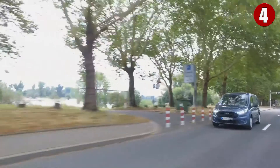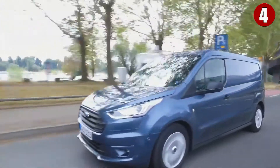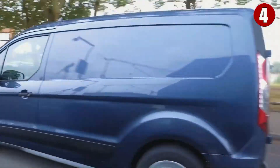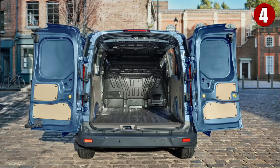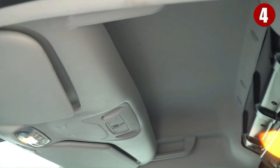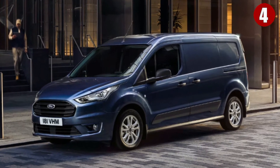Number four: Ford Transit Connect Van. Here is a sharp-looking van that was not only originally designed to be a camper but could easily be converted into a car that one could live out of comfortably. The Transit certainly has the space part of the equation covered, as it can comfortably seat up to 15 people and has an extended roof option that allows a six-foot-five person to stand upright in the cabin.